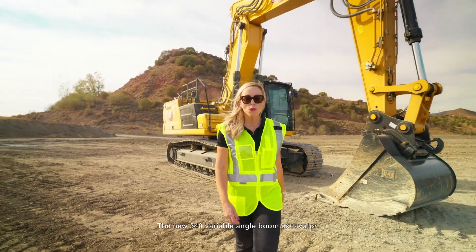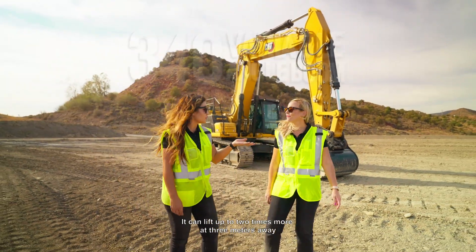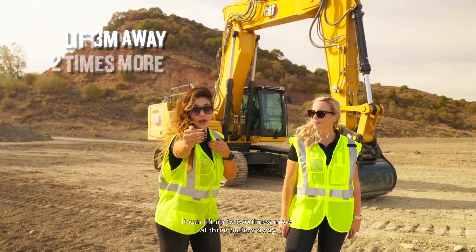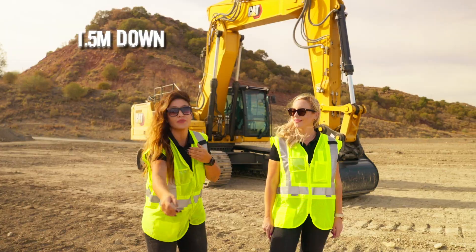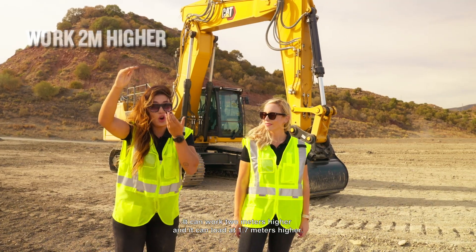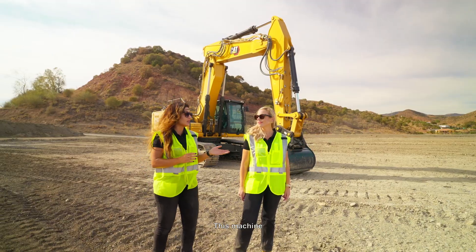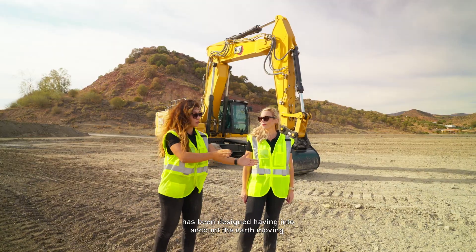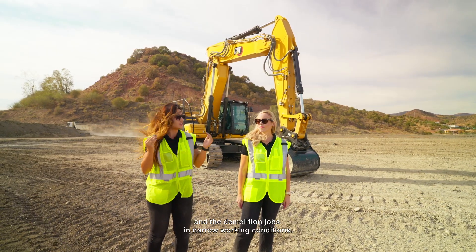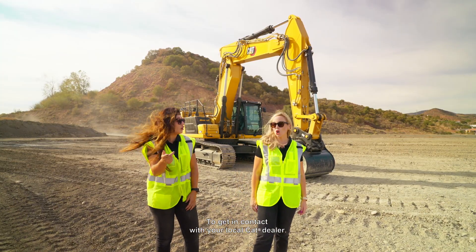Here you have it, the new 340 Variable Angle Boom excavator. It can lift up to 2 times more at 3m away and 1.5m down. It can work 2m higher and it can load at 1.7m higher. This machine has been designed having into account the earthmoving and the demolition jobs in narrow working conditions. What are you waiting for? Get in contact with your local CAT dealer.